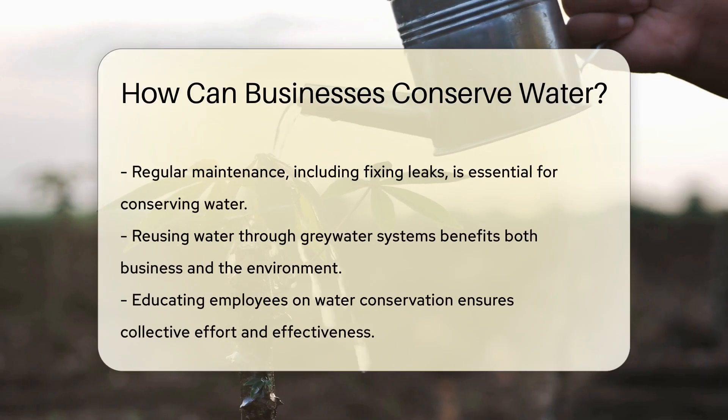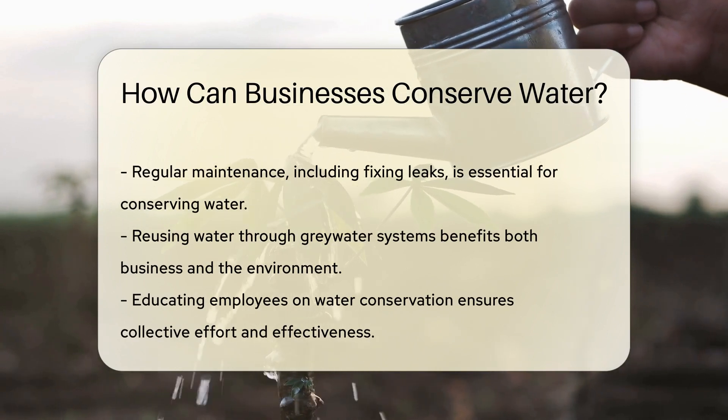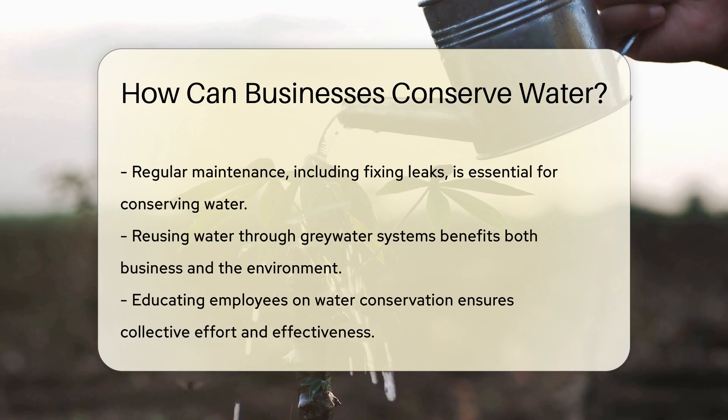Next, businesses can implement water-saving processes. For example, using water-efficient methods in manufacturing. It's all about smarter use.